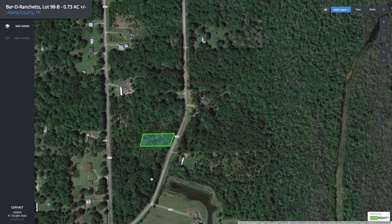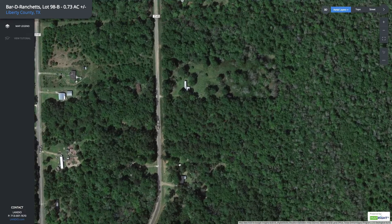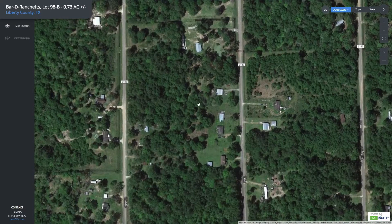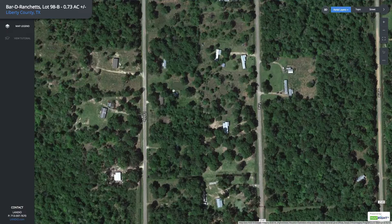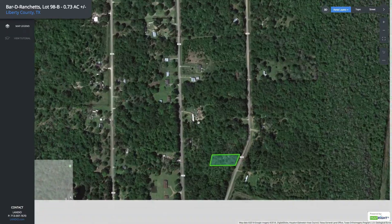You can see that many of the nearby landowners have developed their properties. You can do a mobile home, site-built home, or alternative building styles. You can have horses, animals, and accessory buildings. So there's a lot of freedom and flexibility with what you can do with the property.